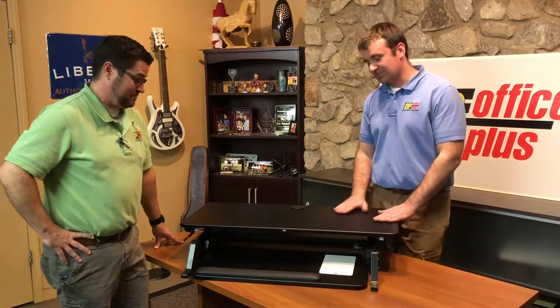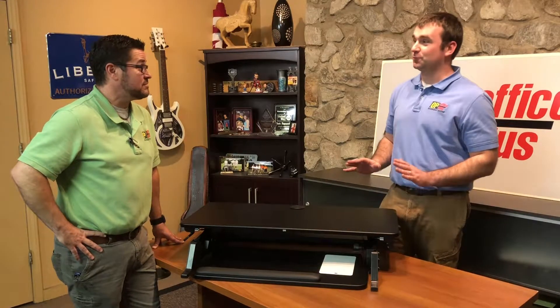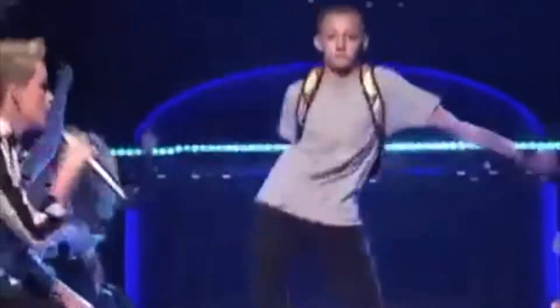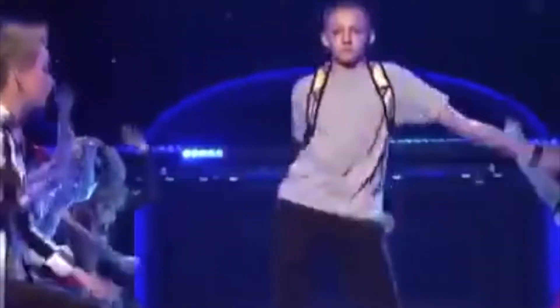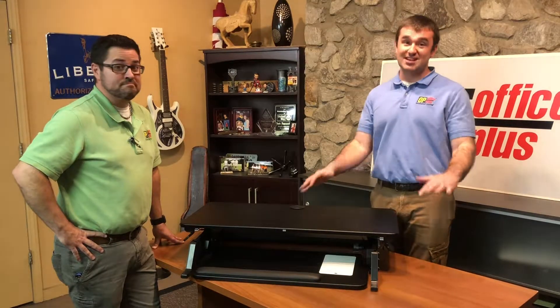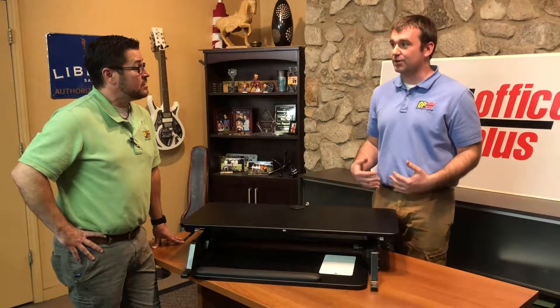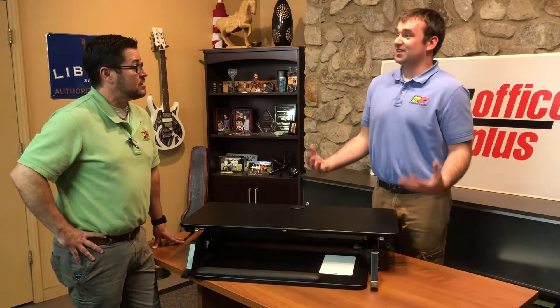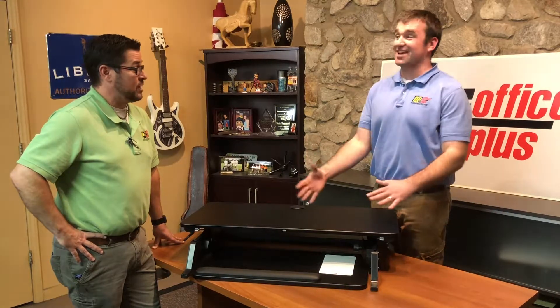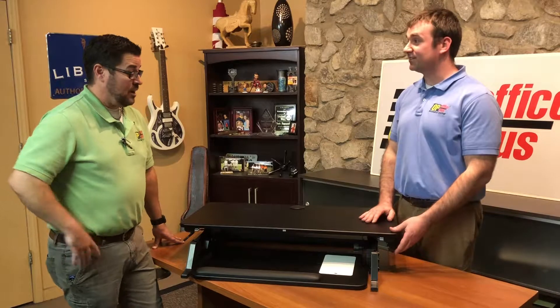So what do we have here today? We have this 3M sit-to-stand desk, and this is really like the new craze that everybody's going for. Normally you're used to sitting down at your desk all day working in a chair, but now people are getting healthier — they want to stand up. It's better for your posture to stand up and work, so now you can use this sit-to-stand desk.